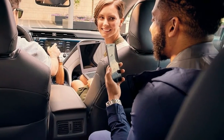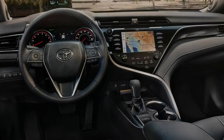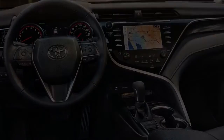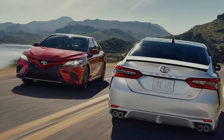The new Camry also steps up its electronics, starting with Optitron gauge clusters on LE models and above, and nice three-dimensional primary dials flanking a new high-definition info screen. The XSE and XLE V6 models get charging ports behind a door in the dashboard.